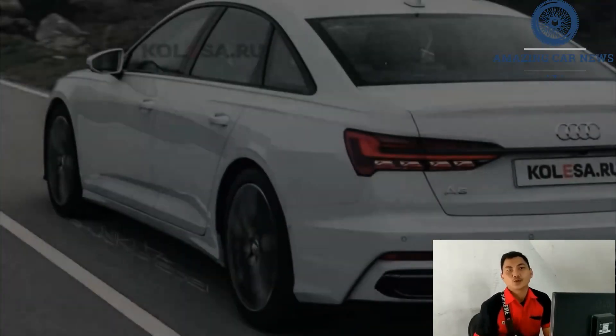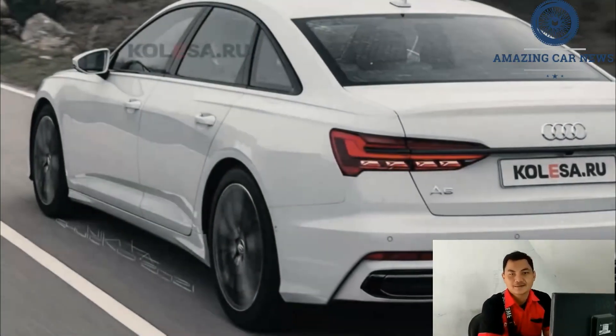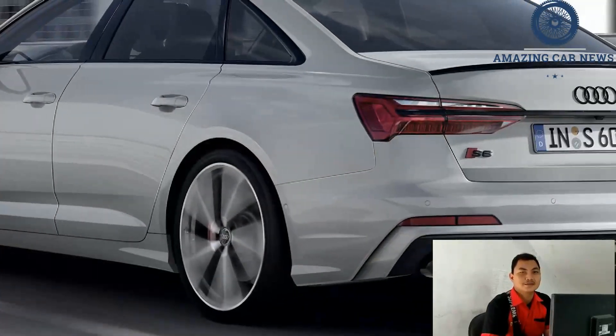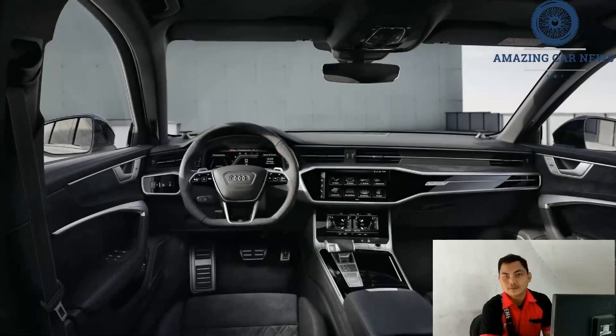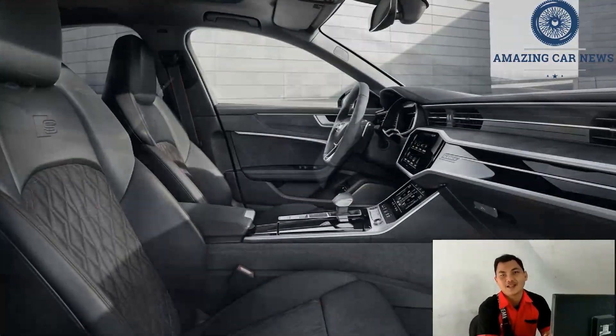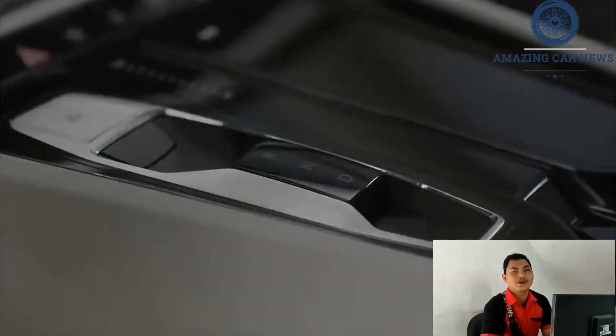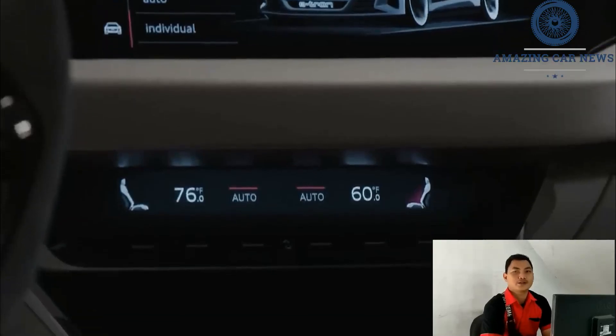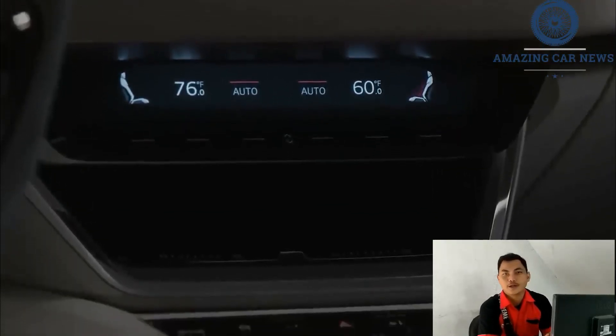The prestige model costs a bit more, but it unlocks numerous features, such as a hands-free driving mode, a head-up display, matrix design LED headlamps, automatic high beams, soft-close doors, a power-operated trunk lid, leather-wrapped dashboard and center console, an in-cabin fragrance diffuser, and heated rear seats. It also includes a Bang & Olufsen stereo system with 19 speakers and a clever night vision technology that helps spot animals.